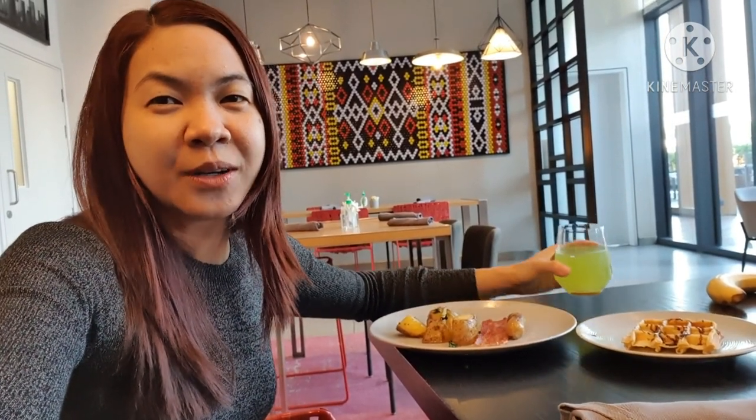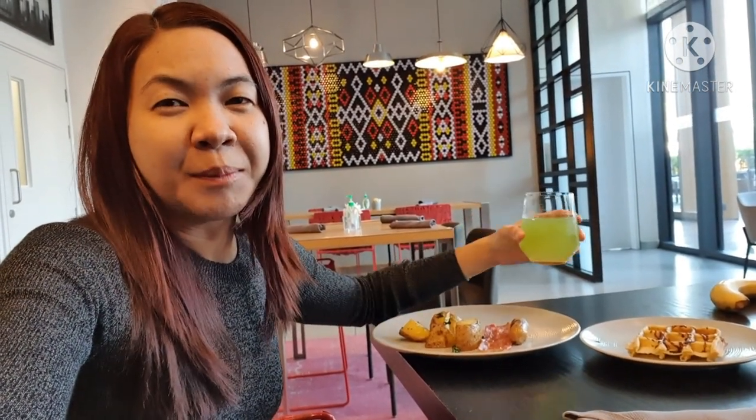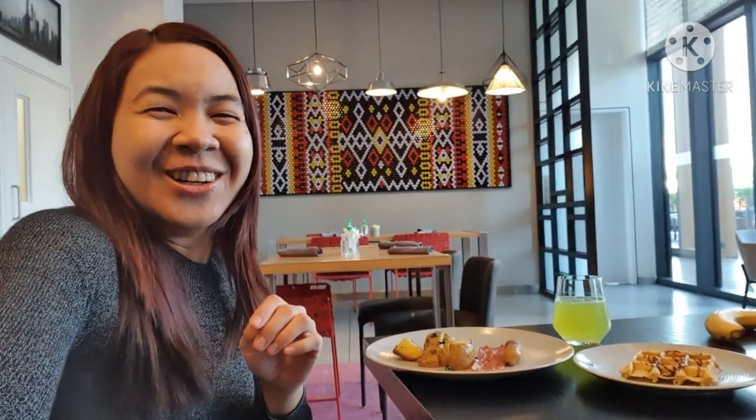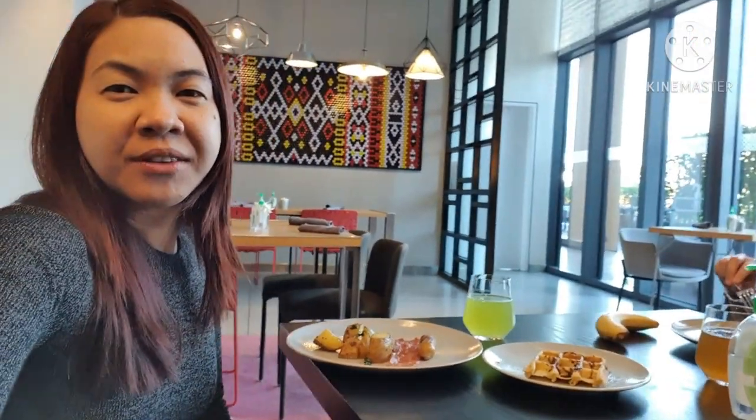Since we went out late last night, I have a lemon mint drink to freshen up. Here's my friend Ate Karen — we're just going to have our breakfast. We'll try to ask the chef if we can get some scrambled eggs and show you how they prepare the food. This place is incredibly beautiful and instagrammable, and the people are very attentive.